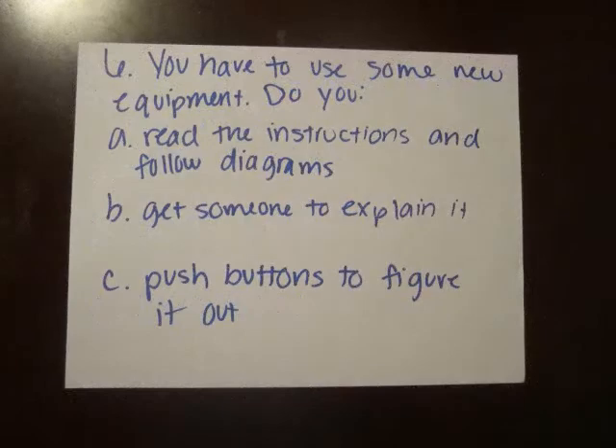You have to use some new equipment. Do you read the instructions and follow diagrams, get someone to explain it, or push buttons to figure it out?